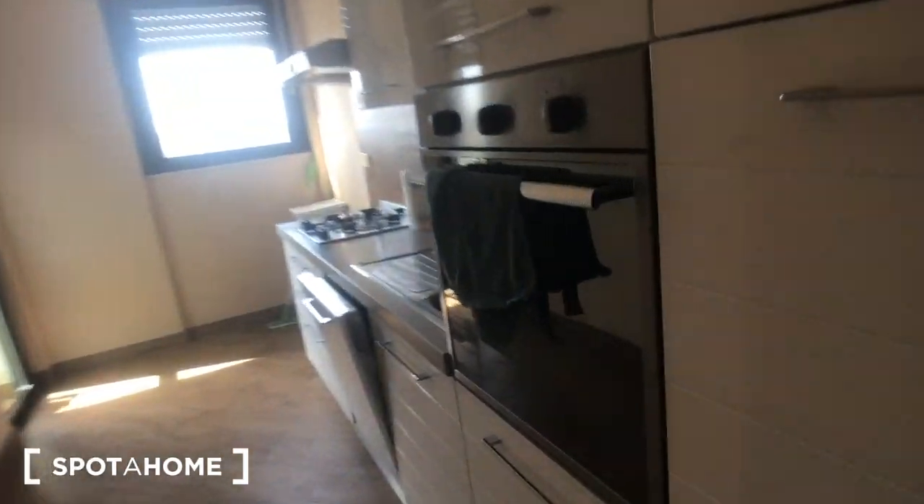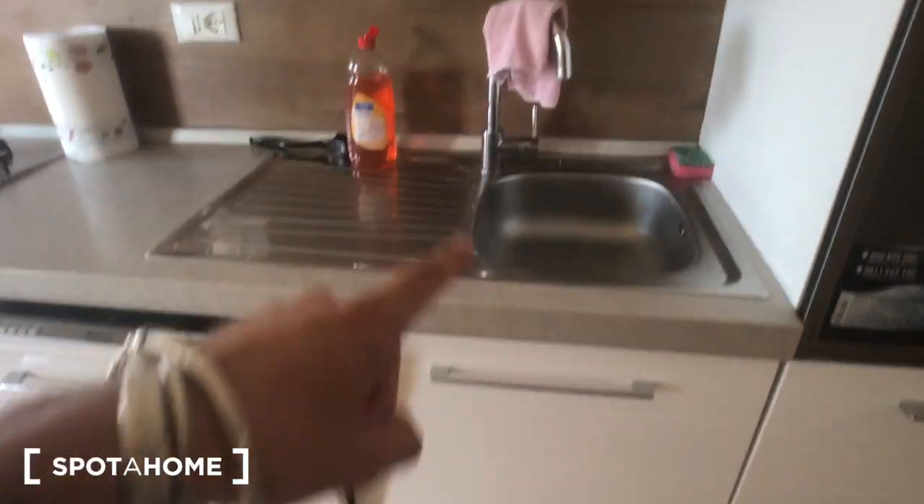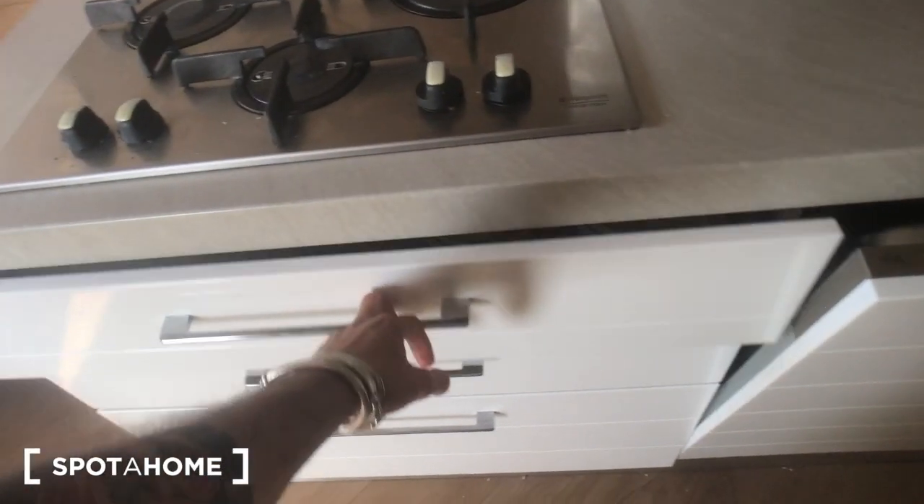This is the kitchen and we have an oven here and this fridge. You can find a dishwasher, four cookers, some storage right here and some storage above, with this sink. You can also find access to the balcony from here as well. Some drawers right there.